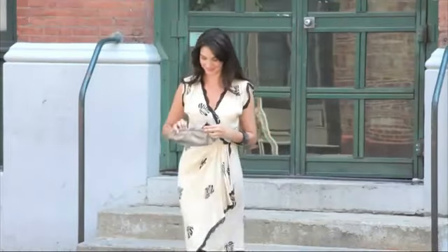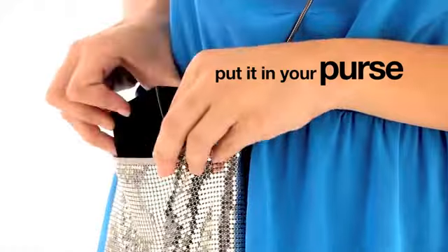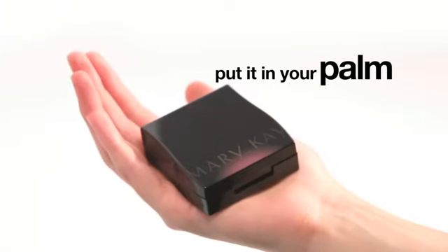The Compact Mini is small enough to fit in your pocket, your smallest purse, or in the palm of your hand. You'll love it!